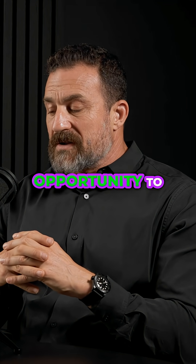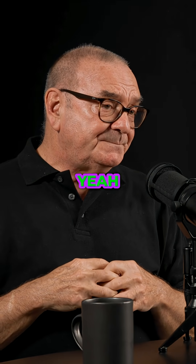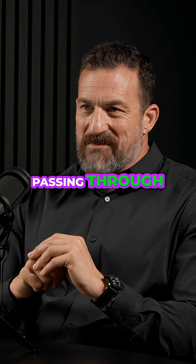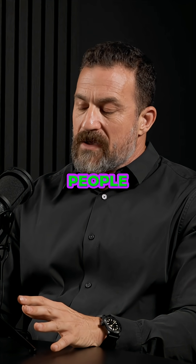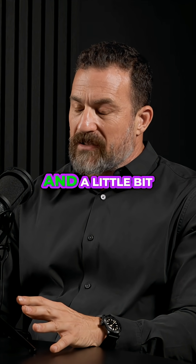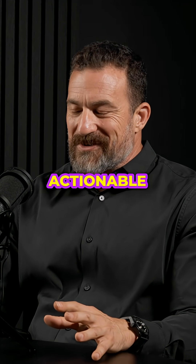Let's use that as an opportunity to talk about a related study, and then we'll circle back to — let's call it — the light passing through the body study. Because the study I'm about to mention I think is going to be so interesting to people and a little bit shocking, and very, very cool because it's actionable.